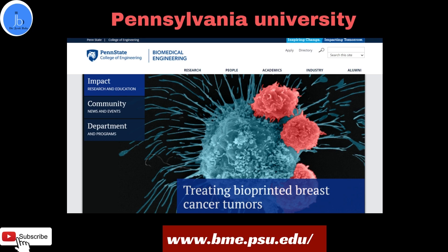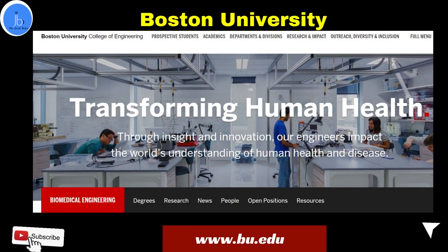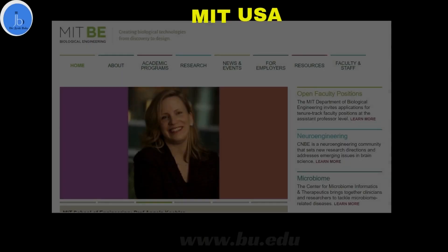Another option is Boston University, which provides a Bachelor of Science in Biomedical Engineering, along with a Master of Engineering, a Master of Science in Biomedical Engineering, and also a PhD in BME.